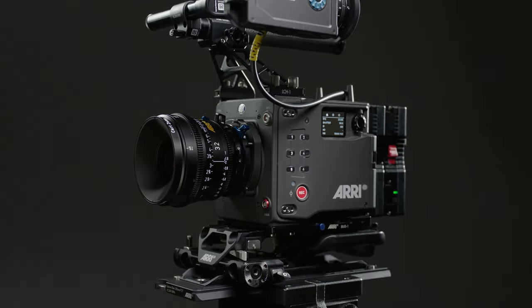May has been a pretty busy month for camera releases, but let's start with by far the biggest one out of the bunch: the announcement of the Arri Alexa 35.